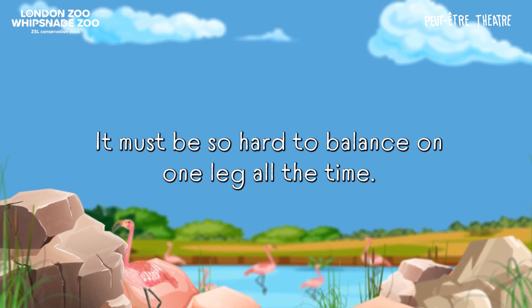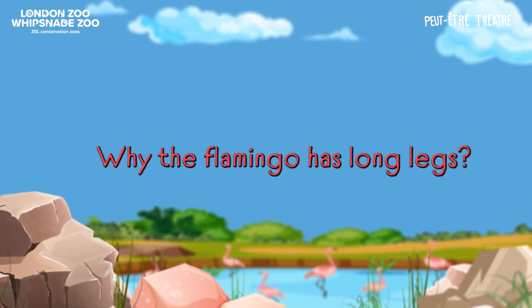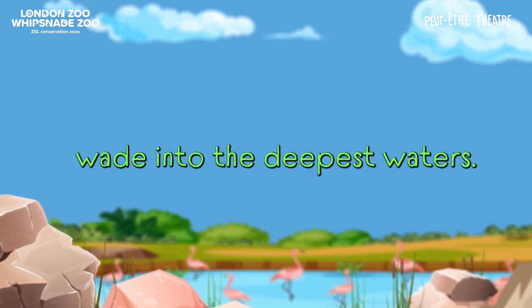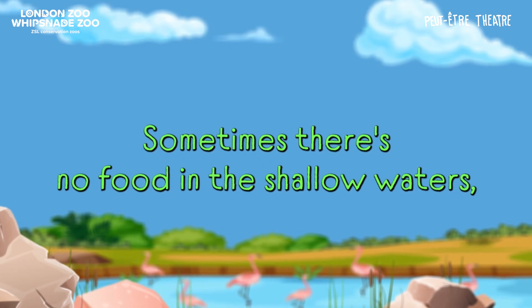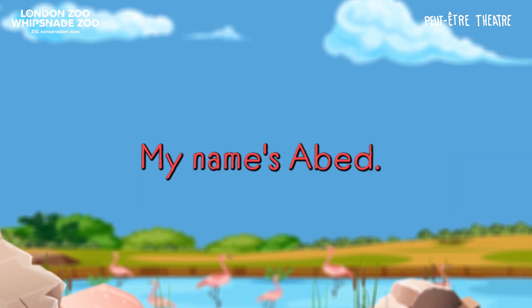It must be so hard to balance on one leg all the time! My name is Adam. Why does the flamingo have long legs? Hi Adam, that's a good question. Flamingos have long legs so that they can wade into the deepest waters. Sometimes there's no food in the shallow waters so they need to move further in to get better food.